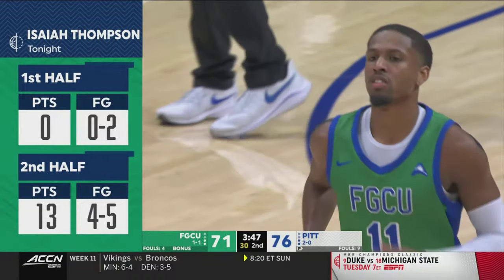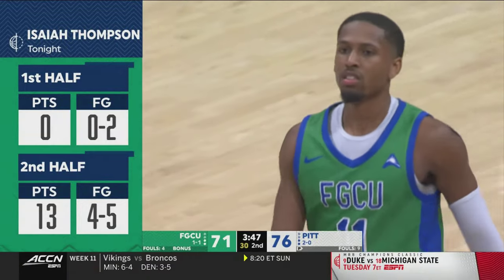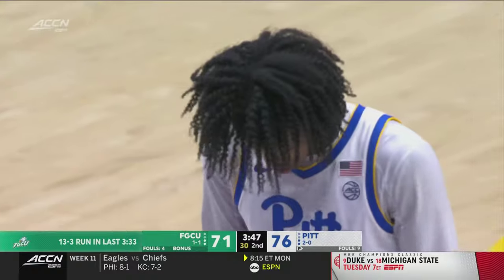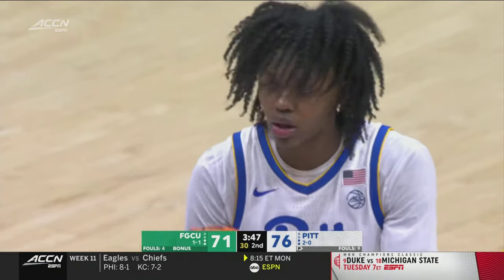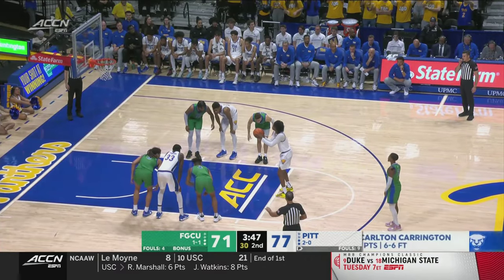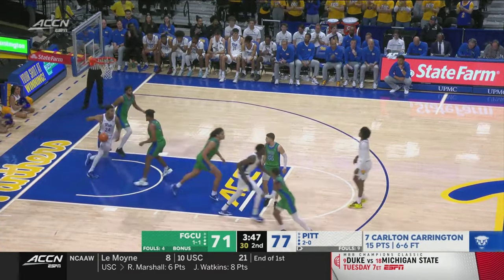Thompson will come back, and he is right in the neighborhood of the amount of time he played the other night against Ave Maria. You see the Eagles' run of 13 to 3 in the last three and a half for Pat Chambers' team. Bob Carrington at the line after the foul on Johnston. Pushed it back to seven for Jeff Capel's team. Florida Gulf Coast now at 51% from the floor.